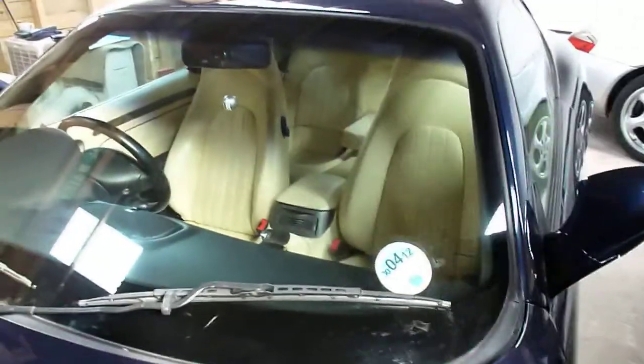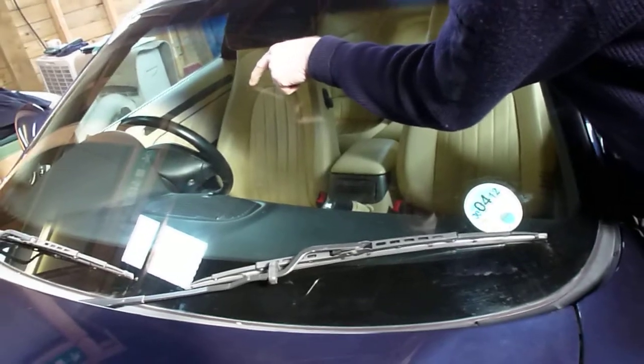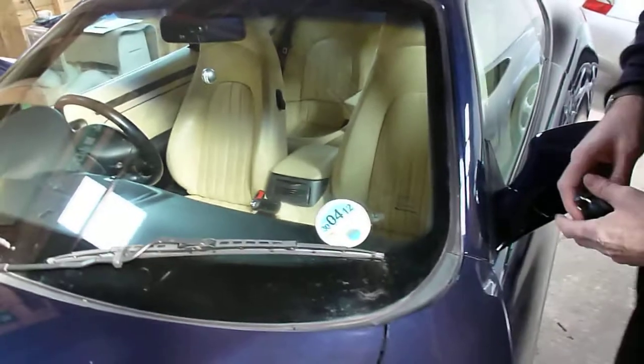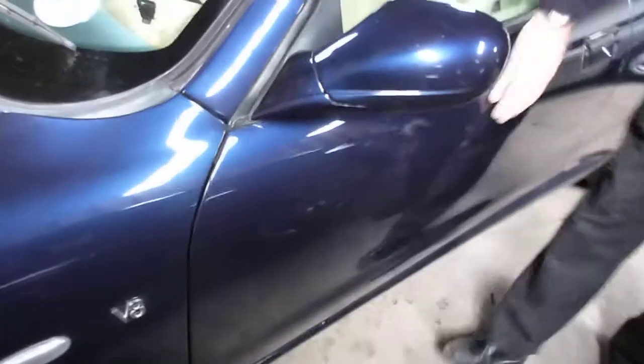Looking at the windscreen now — looks good condition, no signs of any damage or chips or cracks. Possibly a very slight tiny touch mark and possibly a tiny little one there, but it doesn't affect anything at all. The tax is at the end of April. The door mirror looks good condition, no signs of any damage. Passenger door looks good, excellent condition, no signs of any damage. Possibly a tiny little mark about an inch where my finger is — just a sort of a scuffy touch, not a dent.